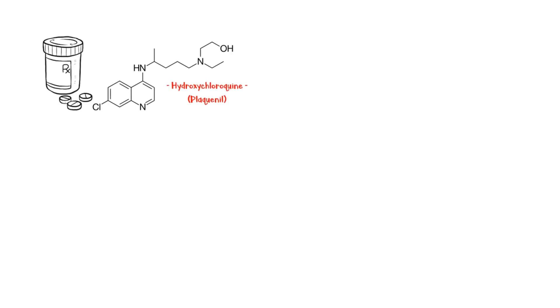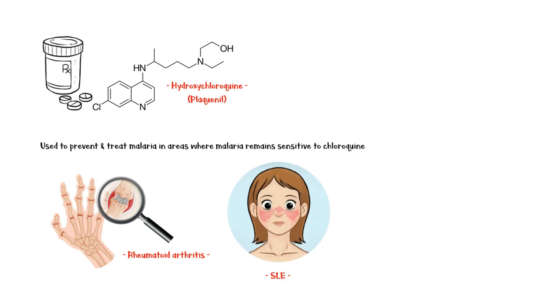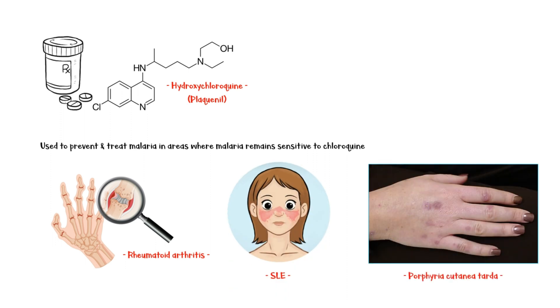Hydroxychloroquine, commercially known as Plaquenil, is a medication used in the treatment and prevention of malaria in areas where malaria remains sensitive to chloroquine. In addition, it is used in the treatment of rheumatoid arthritis, systemic lupus erythematosus, and porphyria cutanea tarda.